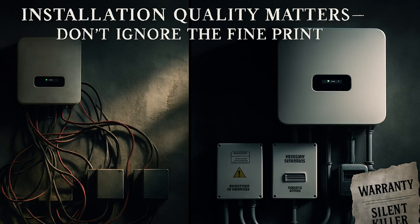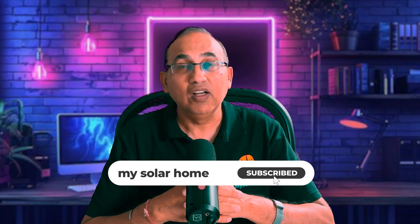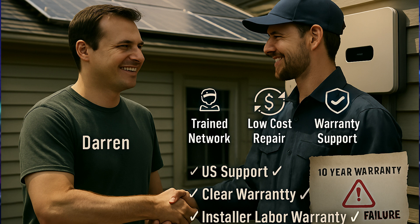The third big mistake is ignoring warranty fine print and install quality. Poor installation and weak warranties are a silent killer. I recently spoke to Darren, a man whose five-year-old inverter had failed. The installer was unfortunately out of business, the brand has no US support, and his 10-year warranty requires him to ship the unit overseas at his own expense with no labor coverage — huge costs. I was able to help Darren out for a fraction of that cost through my network of solar professionals. Always choose a brand with a strong US presence, clear warranty language, and support that includes parts and shipping.